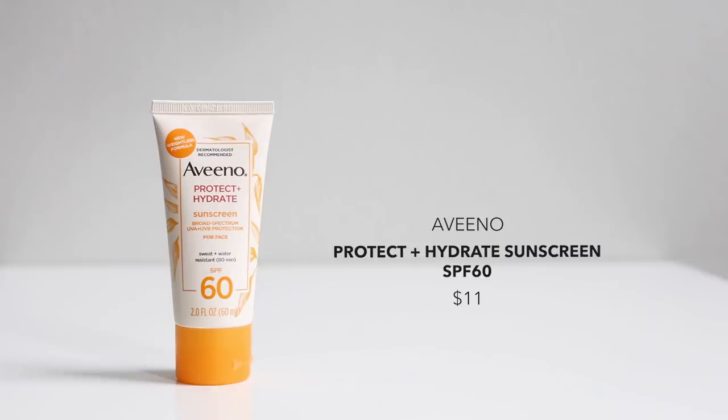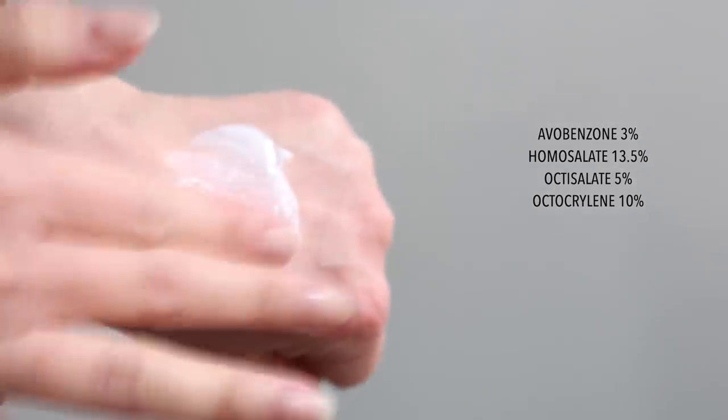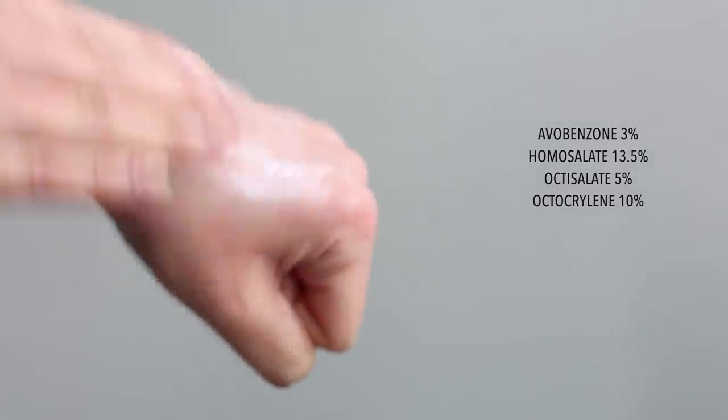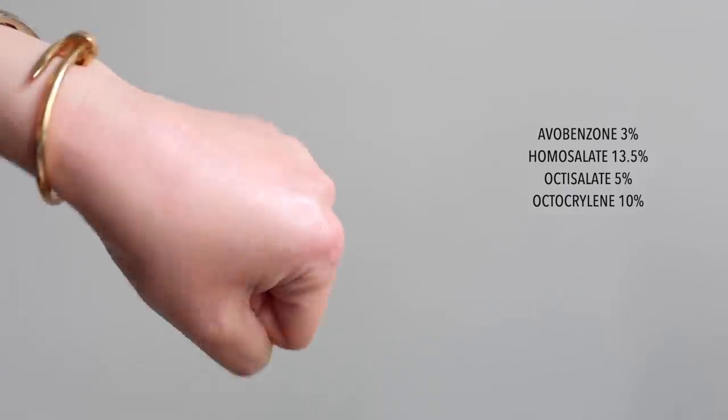A very similar sunscreen to the Neutrogena is this new one from Aveeno — their Protect and Hydrate Sunscreen with a broad spectrum SPF 60. It's almost an identical user experience in my opinion. It's also sweat and water resistant up to 80 minutes. Upon application it feels really hydrating and beautiful, has no cast whatsoever, is completely invisible, and dries down quite quickly. No added fragrance, and of course as with all of Aveeno's formulas there's a little oat kernel extract in here. Just a very comfortable experience.